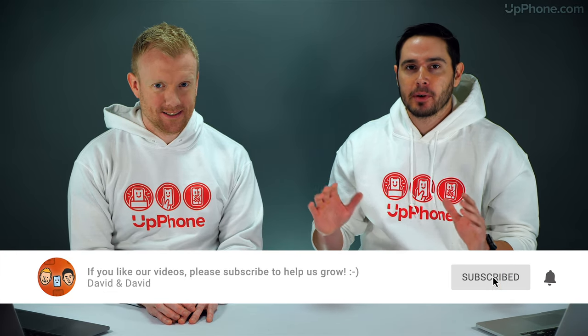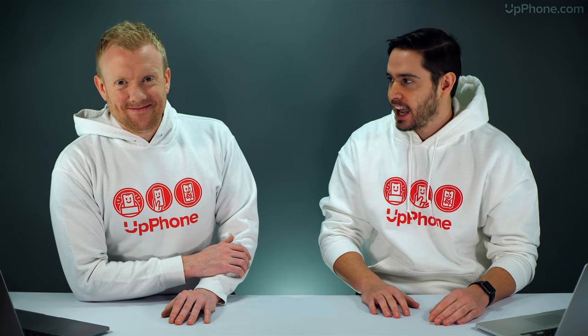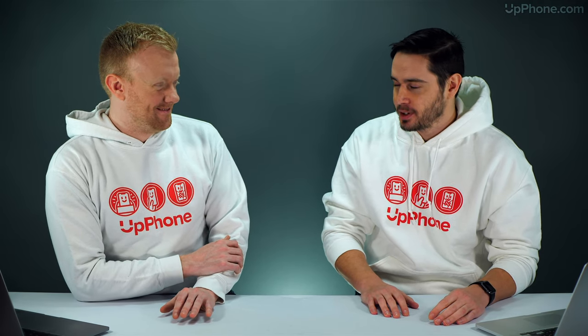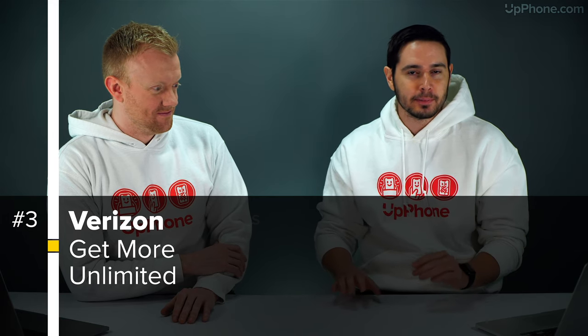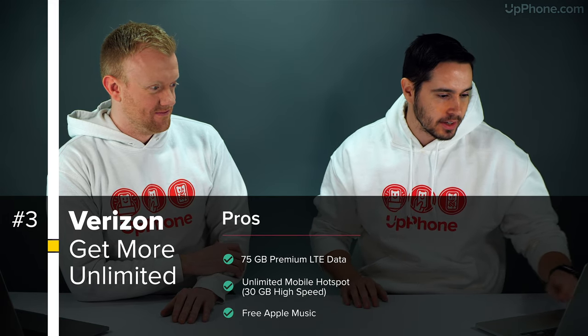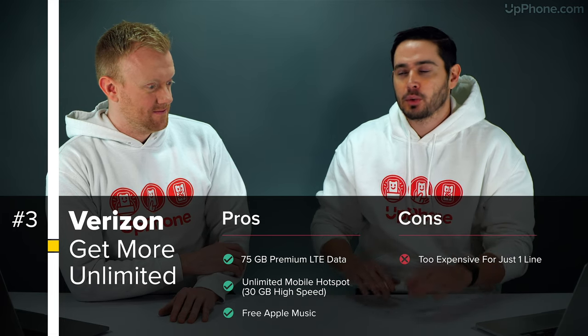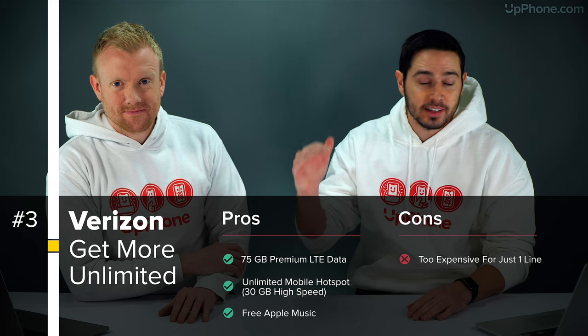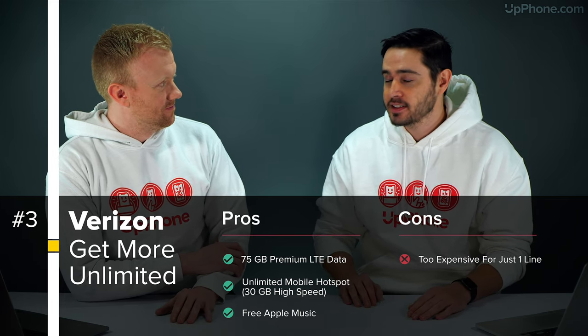Coming to number three: we talk a lot about cheaper cell phone plans in these videos, but today we want to talk about a Cadillac plan — top of the line, everything included, very expensive, but you kind of get your money's worth. This is the Verizon Get More Unlimited plan. You get 75 gigabytes of premium data — usually data caps are around 22 or 23 gigabytes, so this is three times as much. Unlimited mobile hotspot, 30 gigs at high speeds.